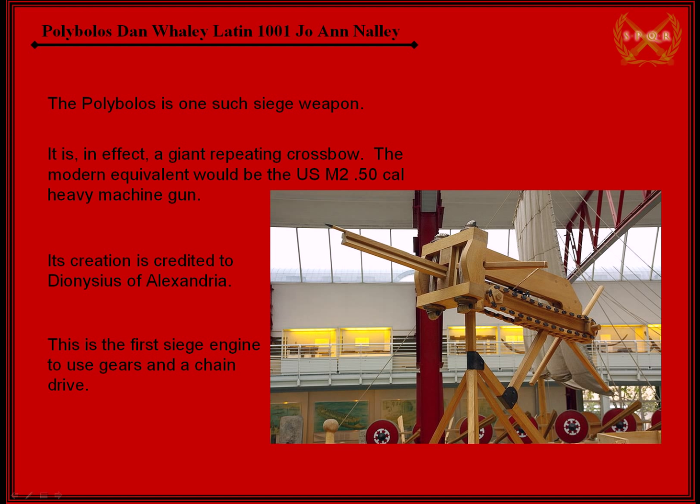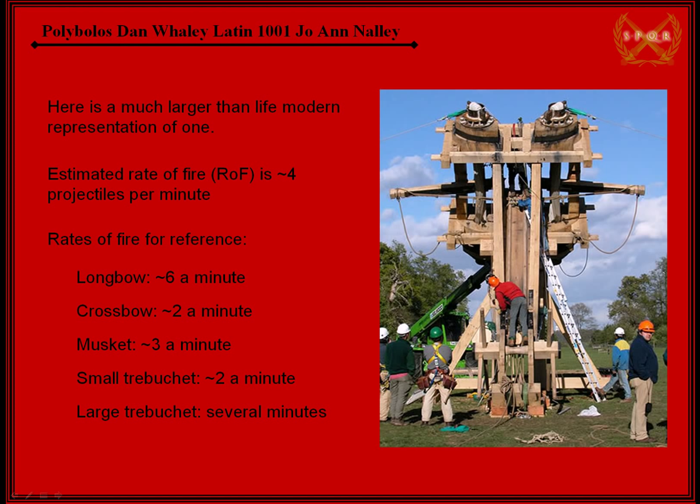This is the first siege engine to use gears and a chain drive. Here you have a much larger representation of the Polybolos. You can see here these are leather or animal hide or sinew or something flexible, or ropes tied to give the force needed to pull back this cord, which served as the bowstring. What you do is you pull that back, then put the projectile in the tray and it launches it.